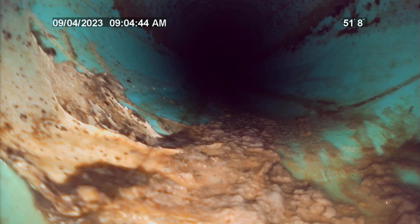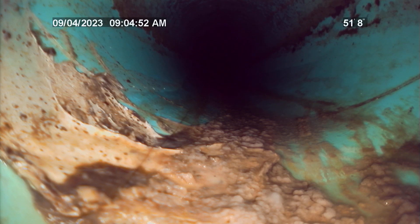Pipe material transitions outside of residence at 51 feet from entry point. This transition is from 4-inch Schedule 40 PVC to 4-inch SDR 35 PVC.